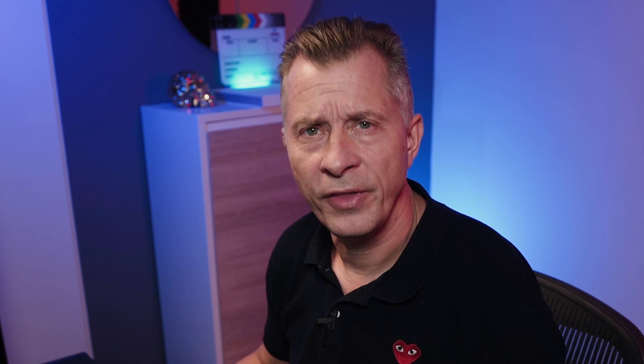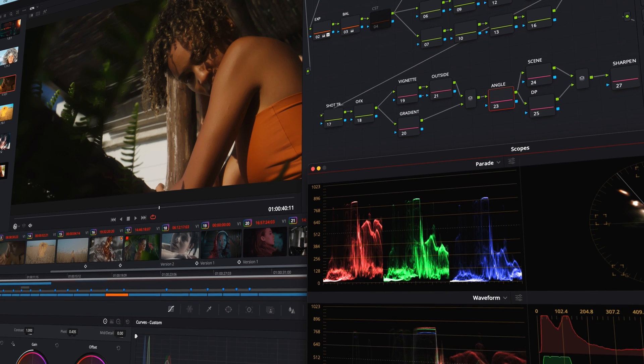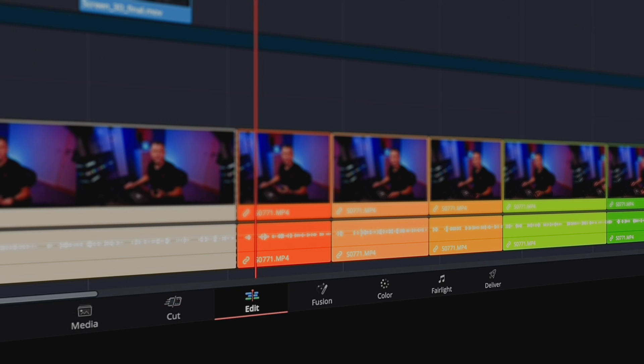Why do I claim that DaVinci Resolve is the best free video editor? Well, DaVinci Resolve is a professional video editing product that incorporates and expands on many of the features you find in paid or subscription apps like Adobe Premiere and Final Cut. You may find that you'll never need more advanced features than what DaVinci Resolve already gives you in the free version, especially if you're just starting with video production. DaVinci Resolve is a complete video solution, though it does things a little differently from the competition. This is especially evident in the app's layout, which uses different workspaces or pages that you can see in tabs at the bottom for different functions.